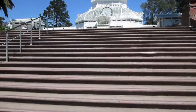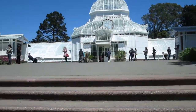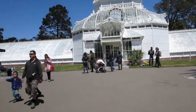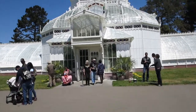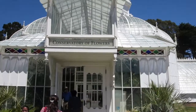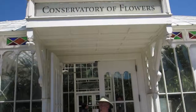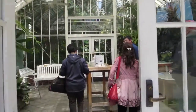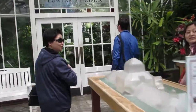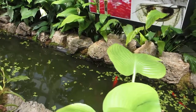Today we are back at the Conservatory of Flowers for the California Carnivores display. It's like 85 degrees in here, super humid.